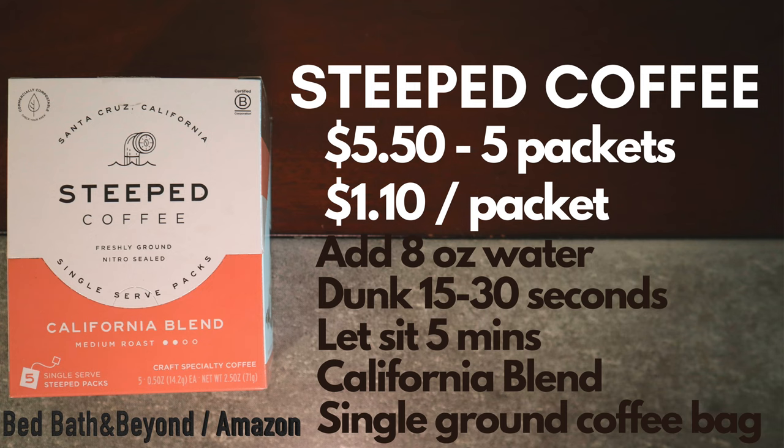The Steeped Coffee comes in at $5.50 for five packets, that's $1.10 per packet. Each packet is a nitro-sealed tea bag and you add eight ounces of water, dunk for 15 to 30 seconds, and let sit for five minutes. This is a California blend.